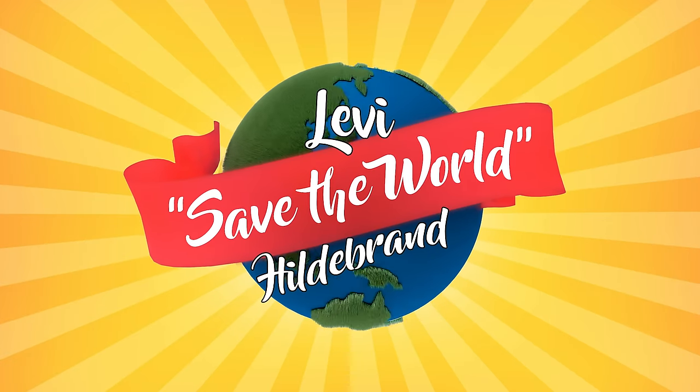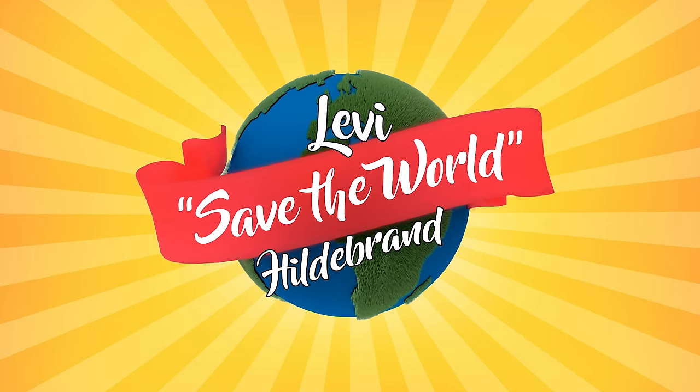Hey team, welcome back to another Levi's Save the World Hildebrand episode — the channel where we prove that you don't need to be a hero to save the planet. Today, we are going to be talking about the Fjällräven Kanken backpack, which I've got on my back right now.